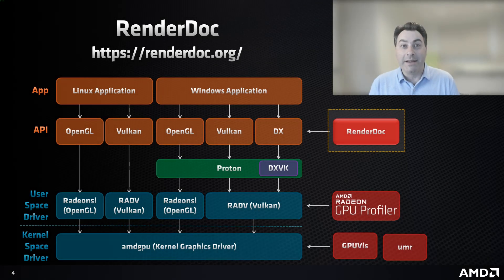RenderDoc is an API-level tool for debugging applications that many of you are likely already very familiar with. With RenderDoc, you can capture a frame of an application using a supported API, including OpenGL, Vulkan, and DirectX, and then use the tool to analyze or edit the state of the API to achieve your desired output.